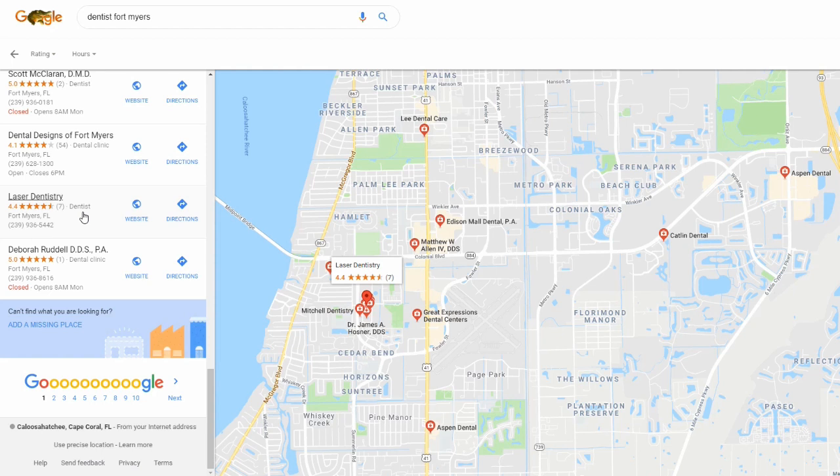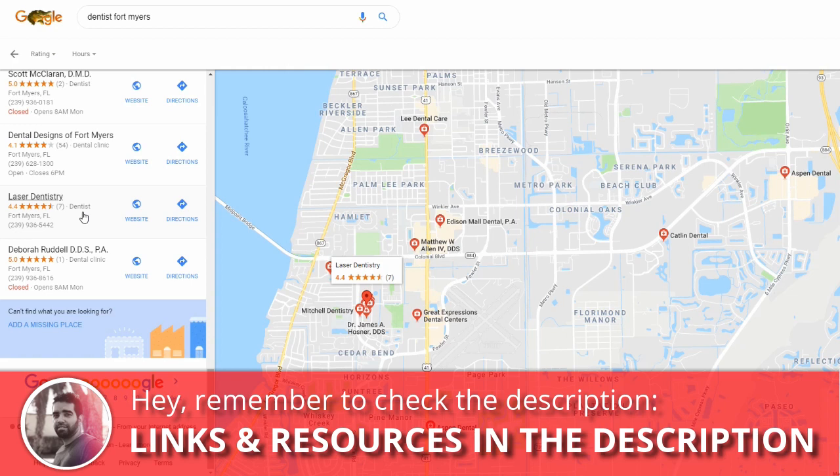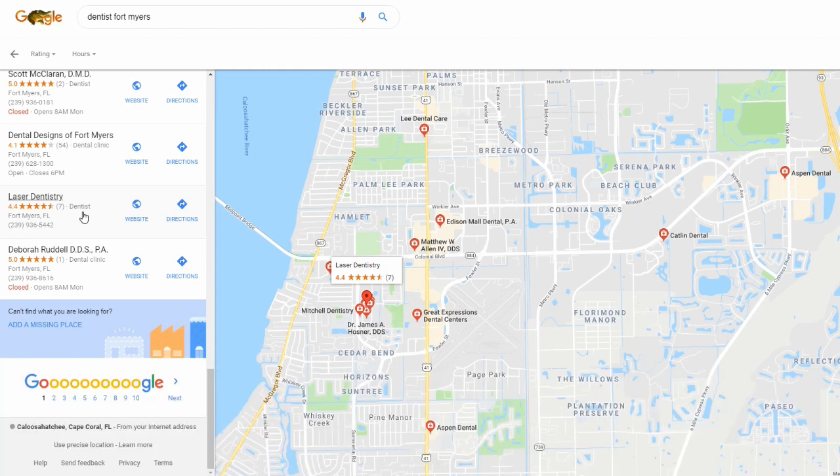Optimizing the listing means adding all the information like hours, images, and videos — make sure everything is filled in properly. At the same time, you're going to work on citations. The whole goal is to sit down with the business owner, or do it online, and tell them your fee is $500 per month, or $700. I'd stick between $500 and $700 because that's a more affordable amount a business would be willing to invest for three months. It's much easier to sell than charging $3,000 per month.